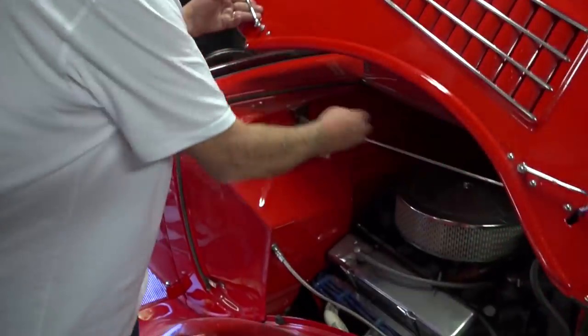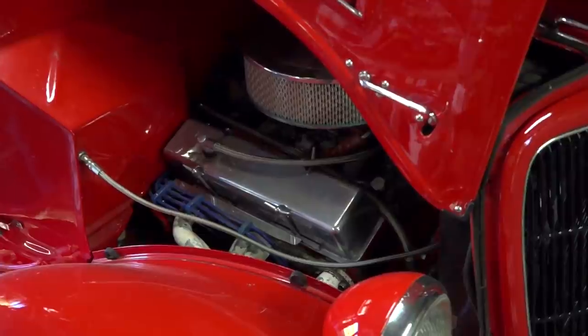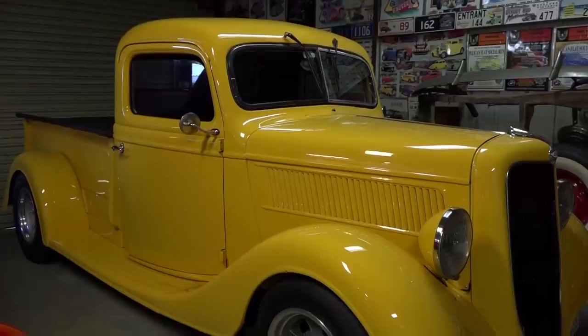It's got a 350 small block with a turbo 400. The engine's got a fair bit of work done to it.